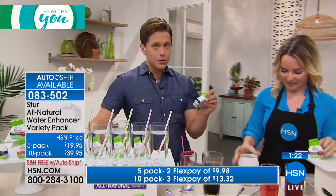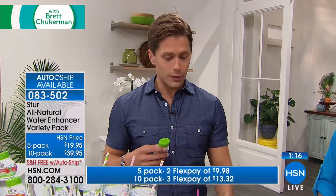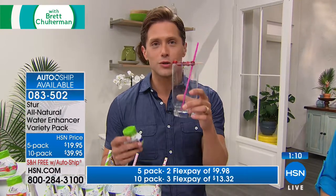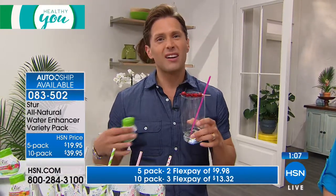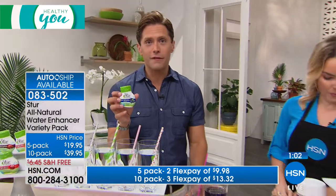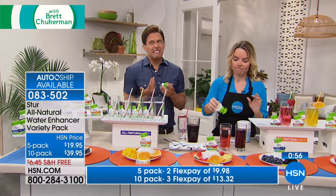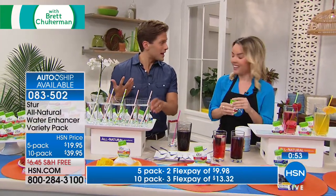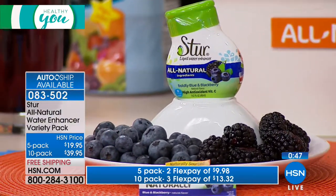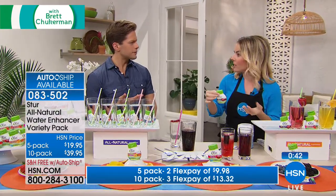Zero calories, zero sugar, zero artificial sweeteners — it is a real, natural, better solution. Look at that — a whole glass of water, done, gone, tasty, delicious. Your kids will drink more water. You will drink more water. You can bring them with you on the go to the office. You can pop these into your gym bag, put them in your purse — they don't need to be refrigerated. They close nice and tight and have controlled squirting, so you can customize how much flavor you want.